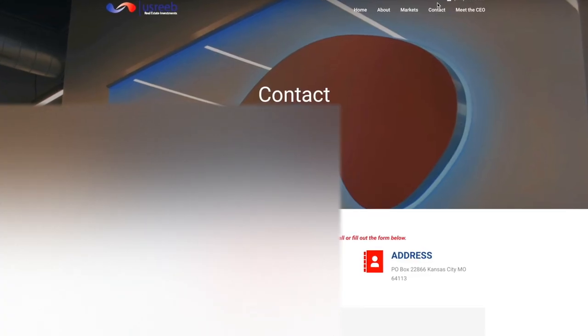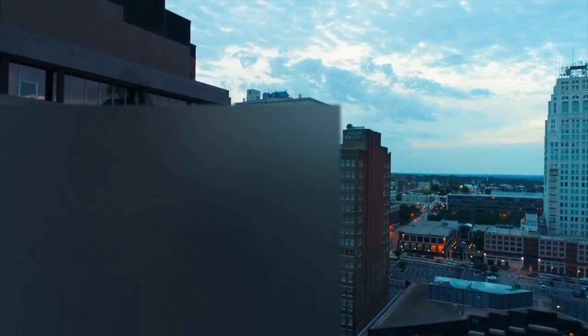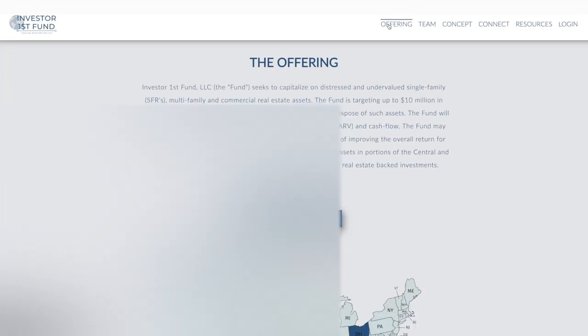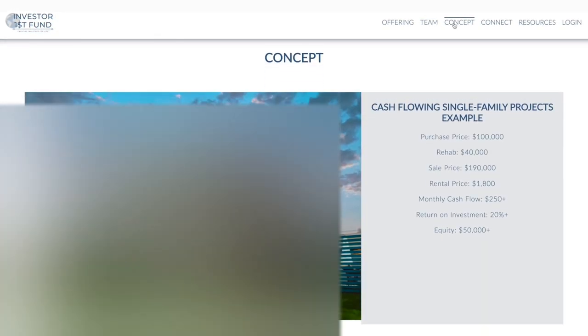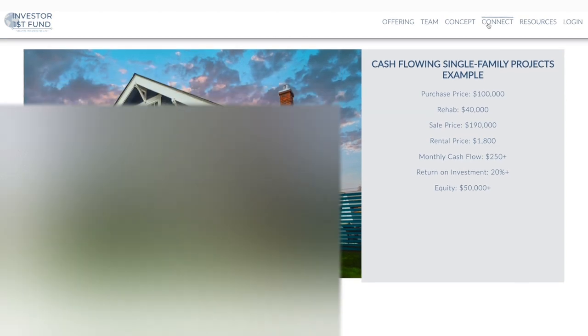U.S. Reeb is a full-service turnkey provider offering investors the opportunity to purchase single-family and multifamily investment properties in Cincinnati, Ohio, Dayton, Ohio, and Kansas City, Missouri. The purchase process is seamless — from reserving a property to obtaining financing, inspections, and insurance referrals, U.S. Reeb has a dedicated team in place to manage the process from start to finish. In addition, U.S. Reeb is also directly integrated with its own private placement fund for accredited investors. The fund seeks to raise $10 million to capitalize on the repositioning of distressed single-family and multifamily real estate.